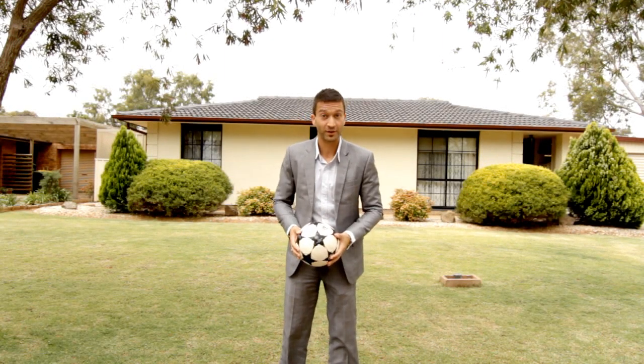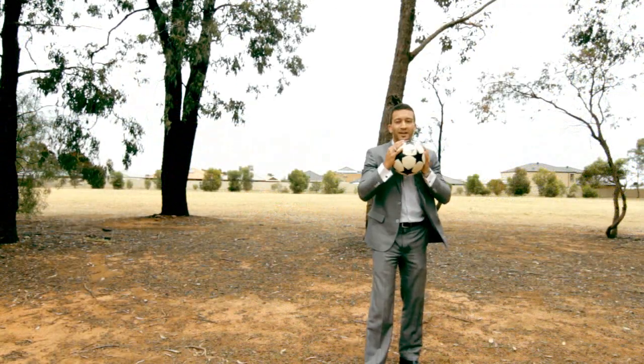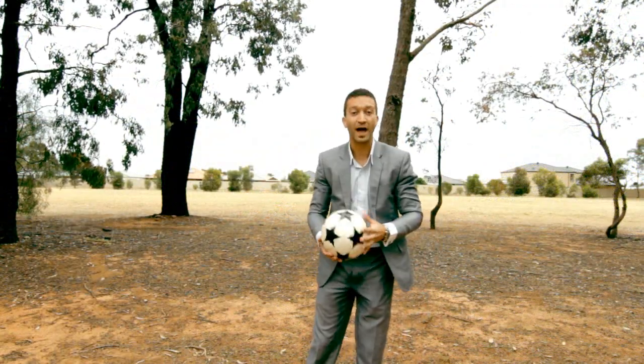Do you want to know how close you are to the reserve? Well, here you go — it's that close. It's literally across the road.